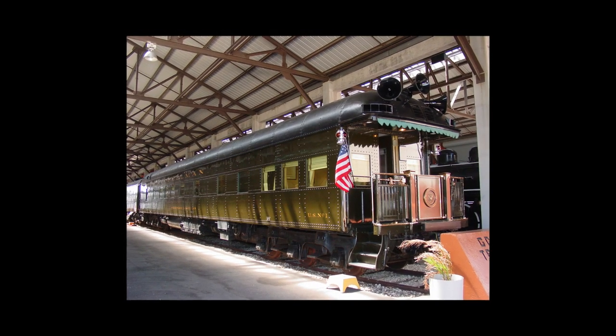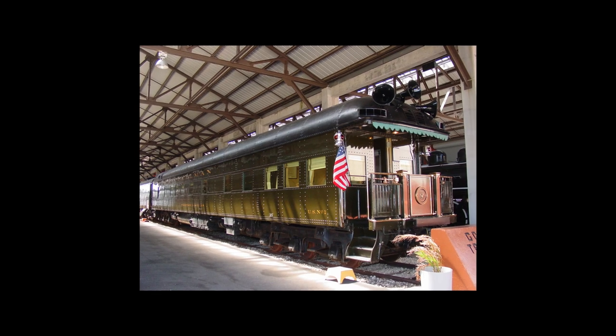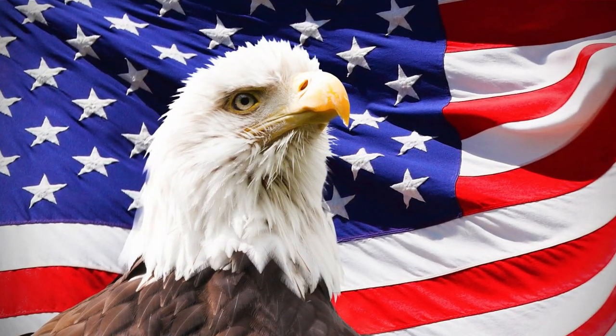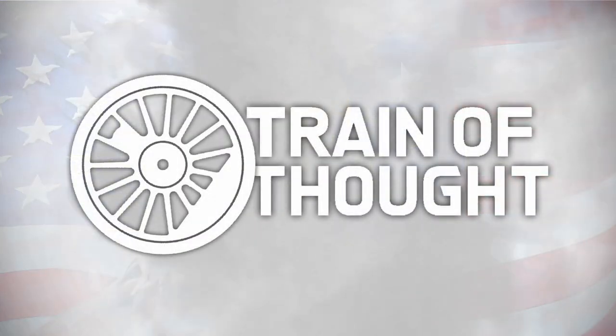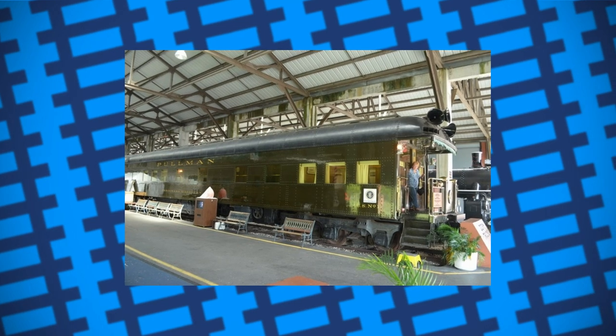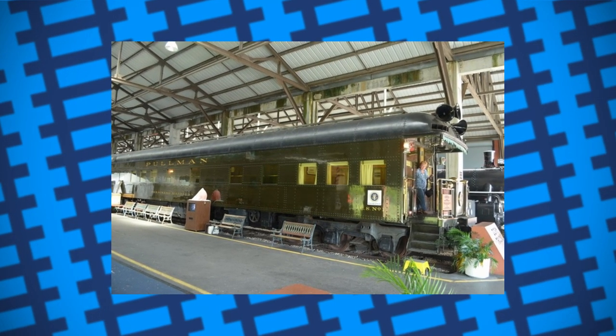Who on earth would ever want a horribly heavy railway carriage that's bulletproof and has no openable windows? The goddamn President of America, that's who! Built by the Pullman Company in 1929 and given the name Ferdinand Magellan, the carriage was used as a private luxury vehicle for many years.